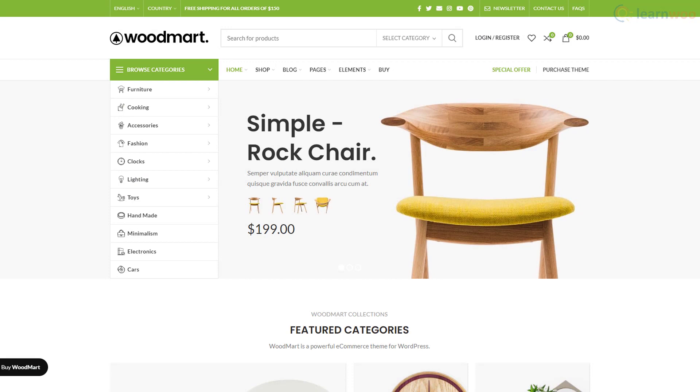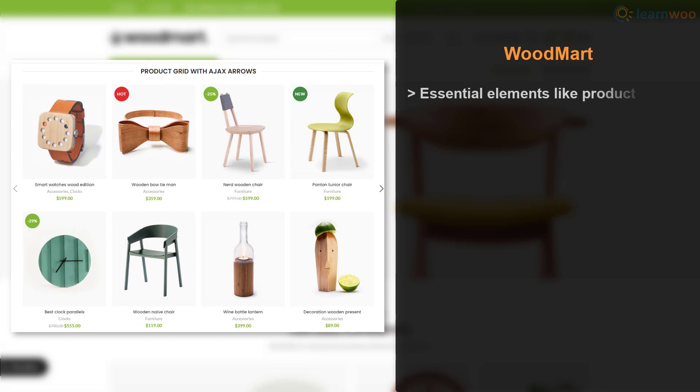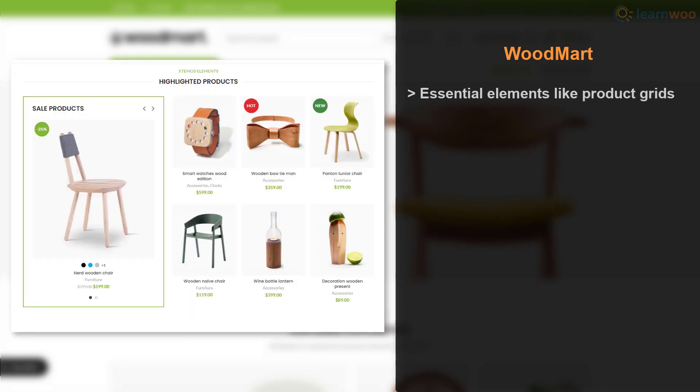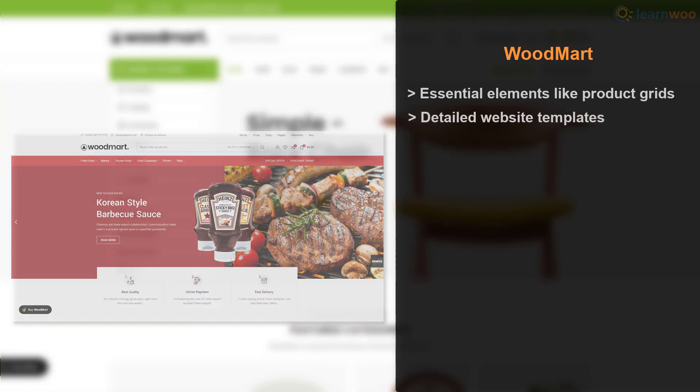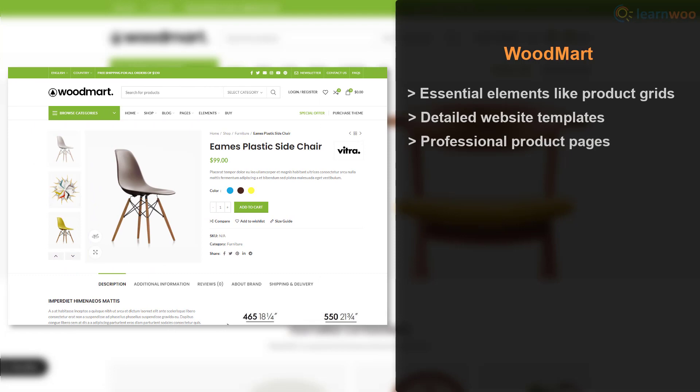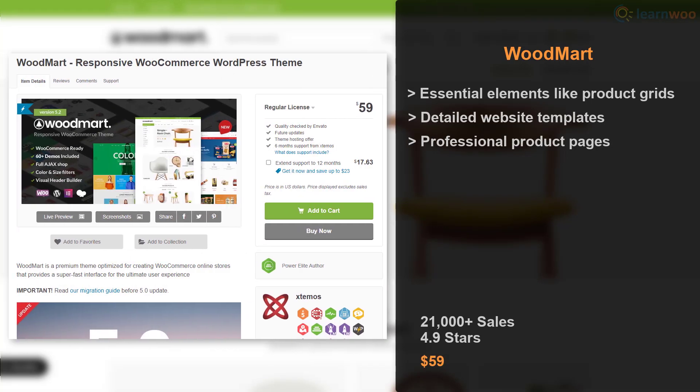WoodMart is a lightweight but powerful theme made exclusively for online stores. You can design your WooCommerce store using essential elements like product grids, carousels, and highlighted products. WoodMart boasts some of the most detailed website templates, with professional and well-designed product pages. It powers more than 21,000 ecommerce stores, has an impressive rating, and a license is available for $59 on ThemeForest.